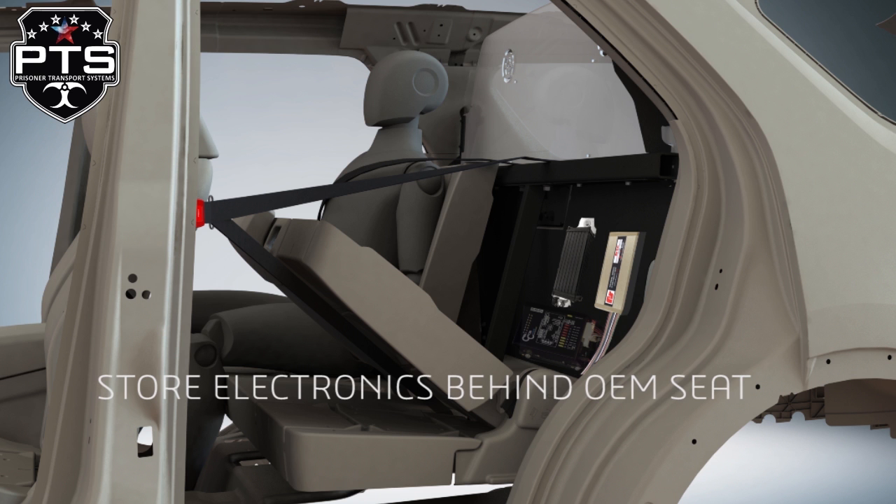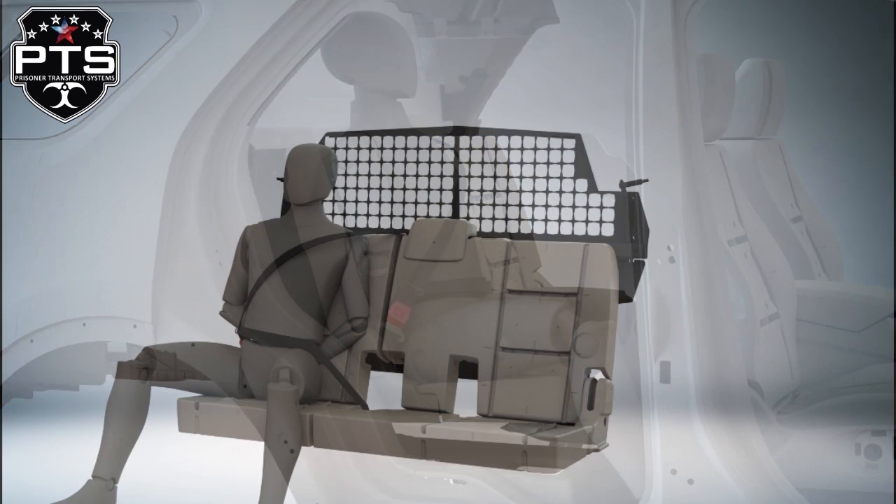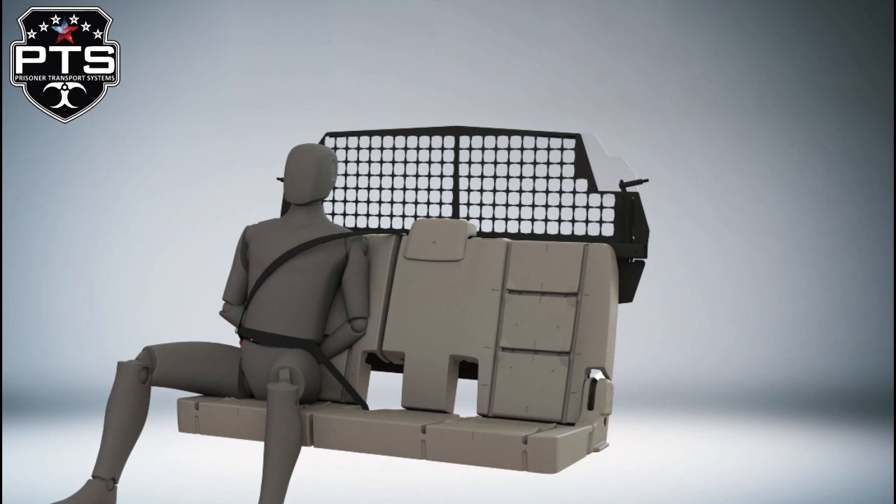The Officer Safety Belt was designed to allow officers to strap a passenger in the vehicle without having to reach across that passenger. This allows the officer to safely do their job without putting themselves in harm's way.